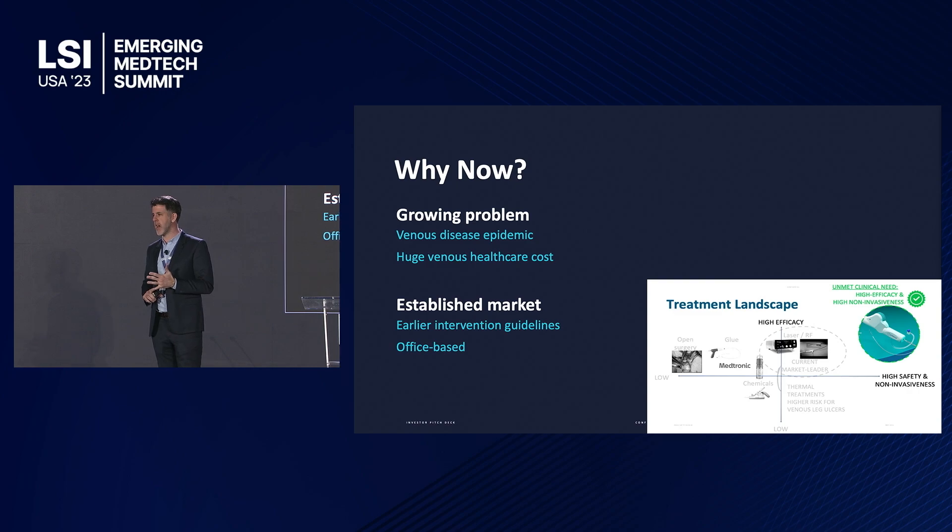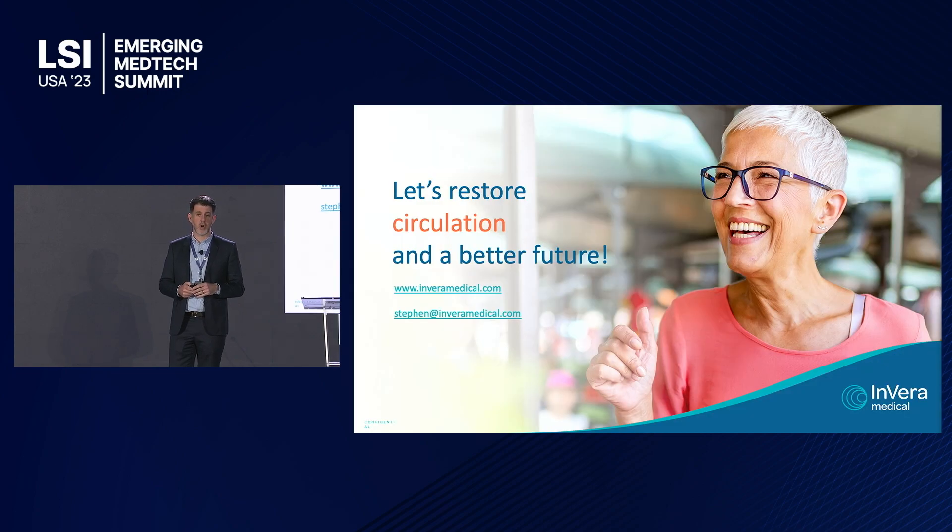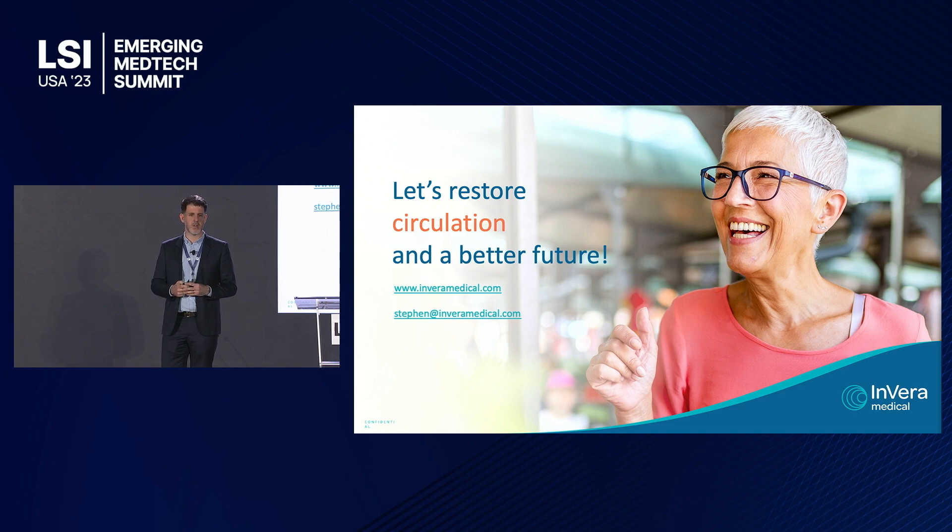With a growing epidemic of high associated healthcare costs and scientific evidence for earlier intervention, now is the time for a less invasive solution delivered in a purely office-based procedure. We're interested in talking to new investors who can join us on our journey to restore quality of life to millions of patients across the world. Thank you very much.